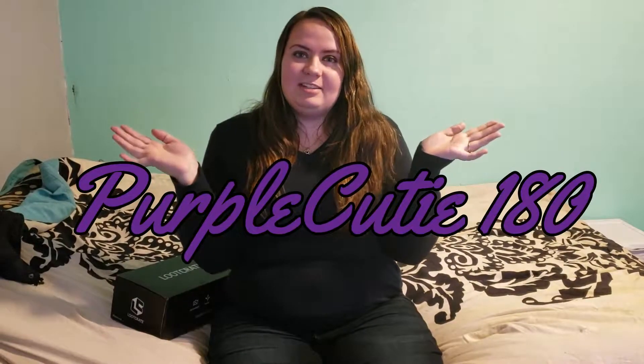Hey guys, PurpleCutie180 here today and welcome. I hope you're all doing well. I know it's been forever since I did an actual opening video, and Kida's here with me.